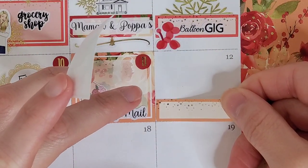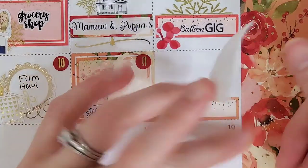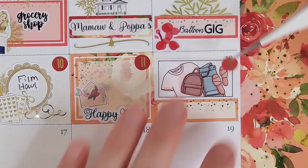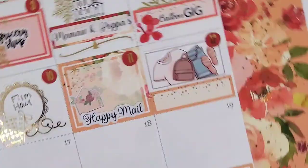Jumping over to the eleventh, I wanted to mark that I received some happy mail on this day. To mark that, I pull in a happy mail sticker from Letters from Lay, and the happy mail script is a custom that my mom made for me.